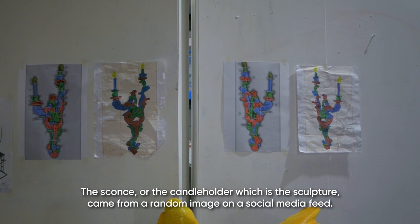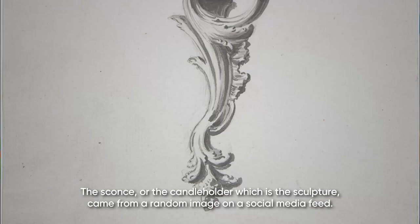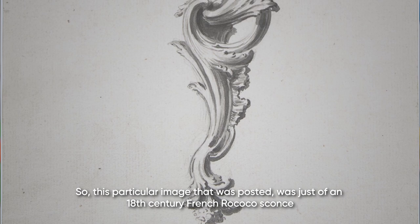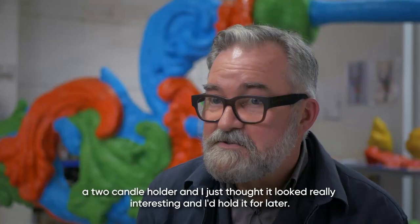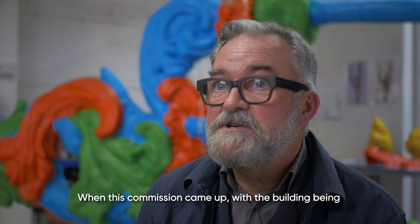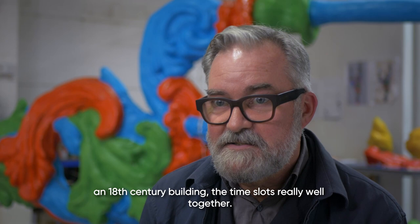The sconce or the candle holder, which is the sculpture, came from a random image on a social media feed. This particular image that was posted was just of an 18th century French Rococo sconce, a two-candle holder, and I just thought it looked really interesting and I'd hold it for later. When this commission came up, with the building being an 18th century building, the time slots really well together.